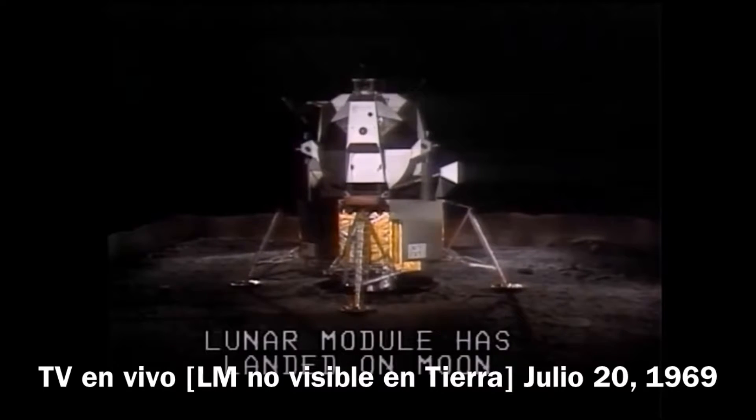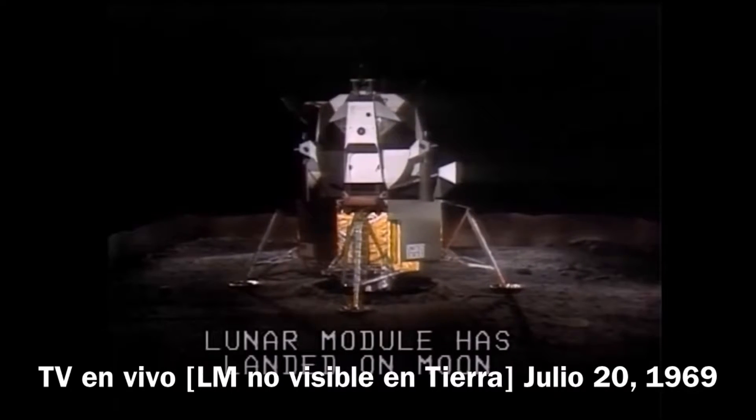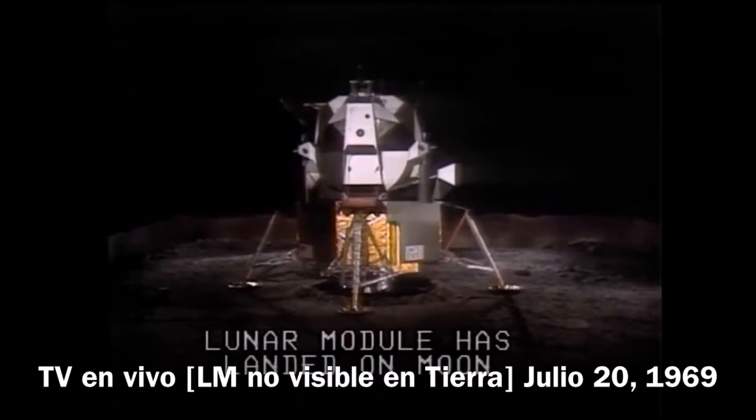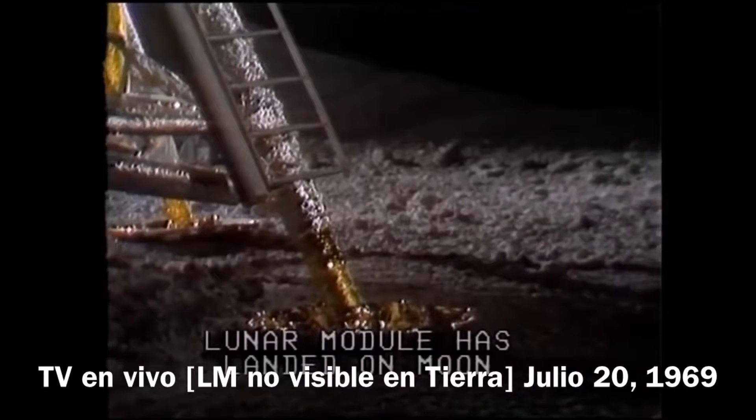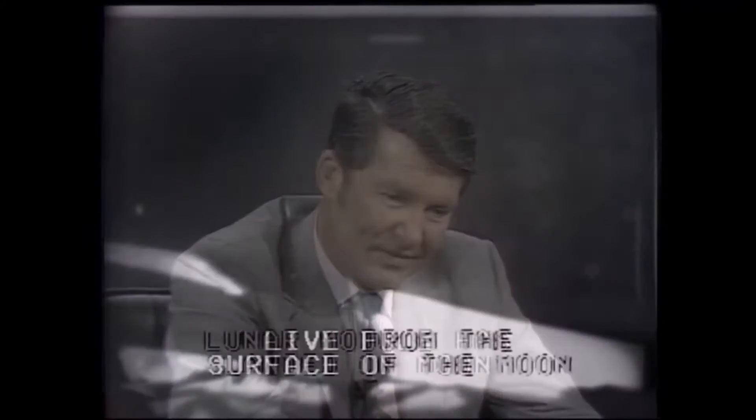Roger, Tranquility. We copy you on the ground. You've got a bunch of guys about to turn blue — we're breathing again, thank you. There's a foot coming down. There he is — there's a foot coming down the steps. Okay, Neil, we can see you coming down the ladder now.